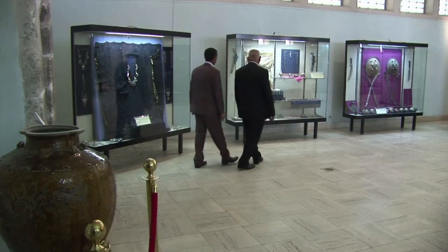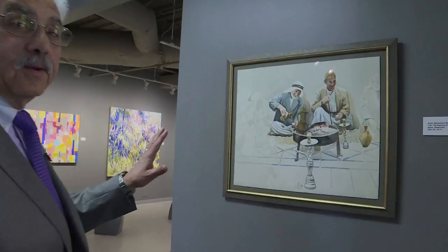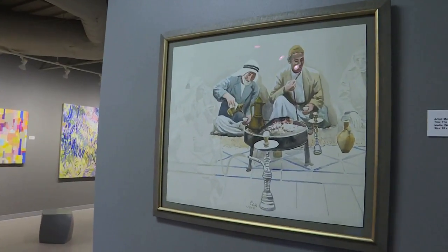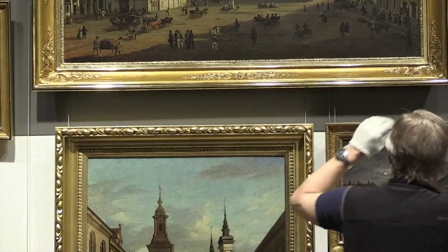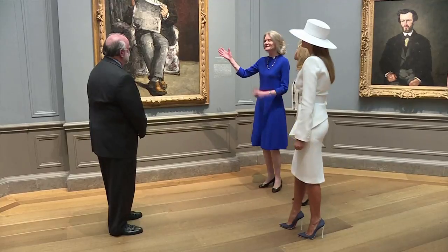Preserving and Exhibiting Objects from the Past: Curators, conservators, and museum technicians work to inspire and teach audiences today. They oversee and care for collections of artwork and historic items and conduct education programs for an institution.